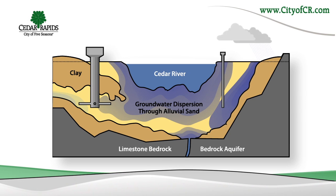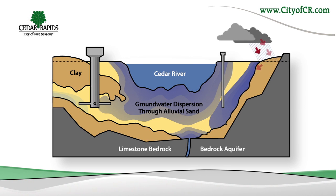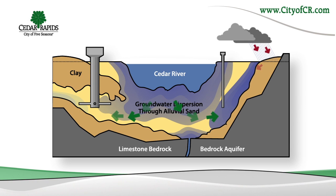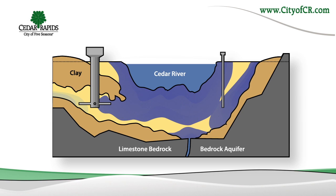Groundwater and filtered river water combine to fill our shallow aquifer. Under normal conditions, the water level in the aquifer is maintained by this water filtering through the riverbank. When our aquifer is fully recharged, water is available for our city's industries and your homes.